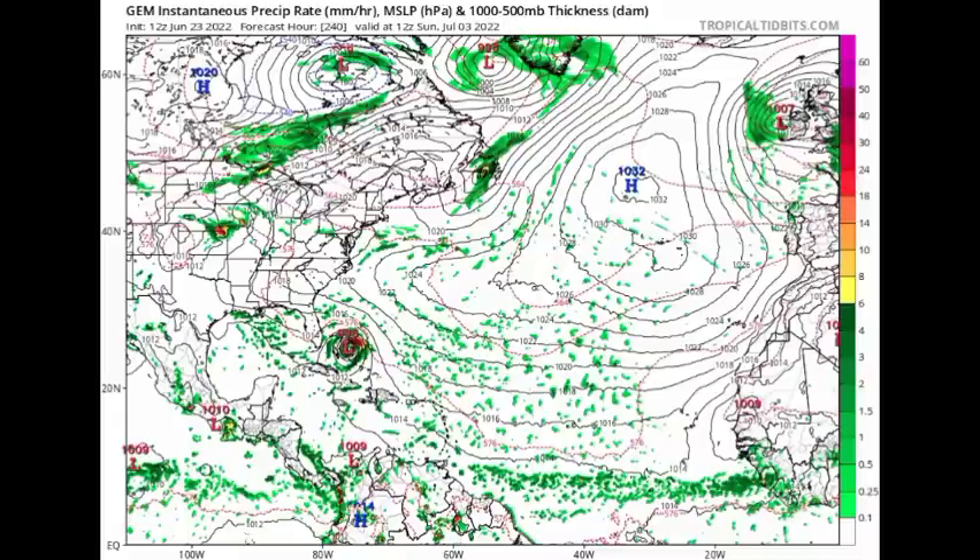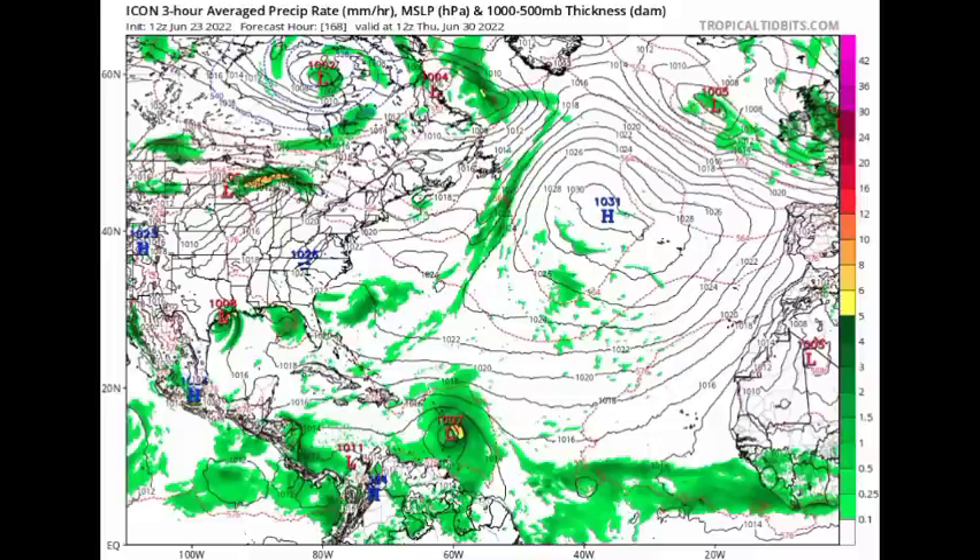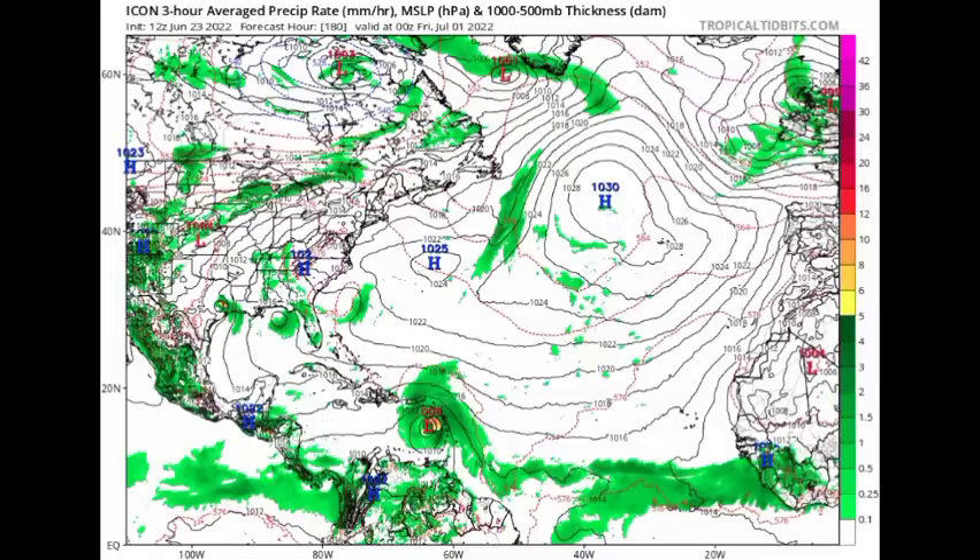Next we have the ICON model. ICON is showing that by Wednesday the 29th of June, this system is going to be making its way to the Lesser Antilles — not as strong as what CMC was showing, but maybe a tropical storm. By Thursday the 30th, it's showing a 1000 millibar low pressure system crossing over the Lesser Antilles, more than likely a tropical storm at that point, then moving into the Caribbean where it gains a little bit of strength — a two millibar drop in pressure has taken place — so we really have to wait and see what the eventual outcome is going to be.